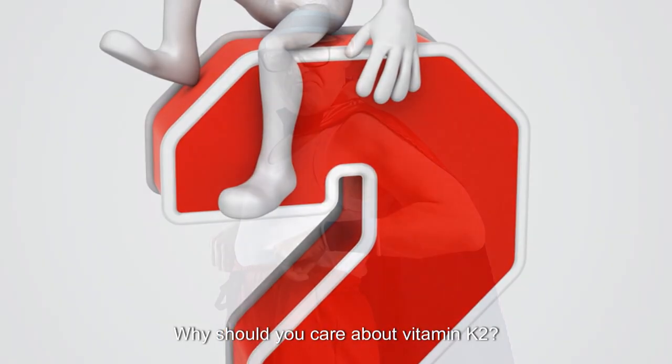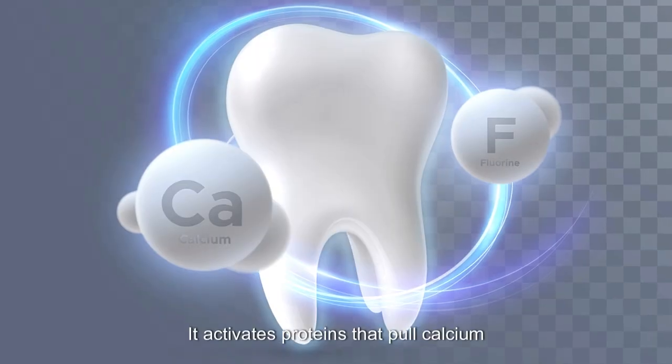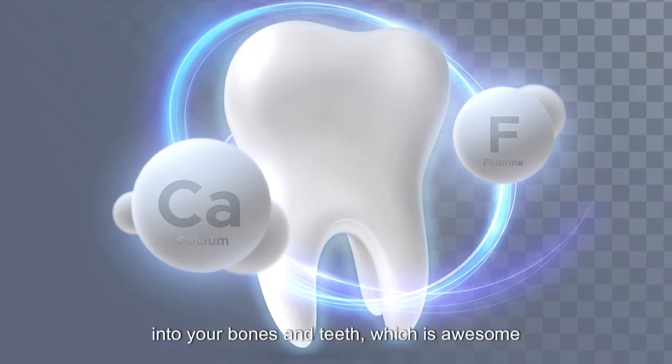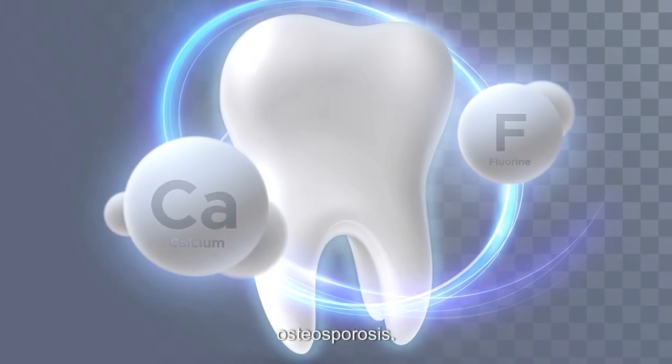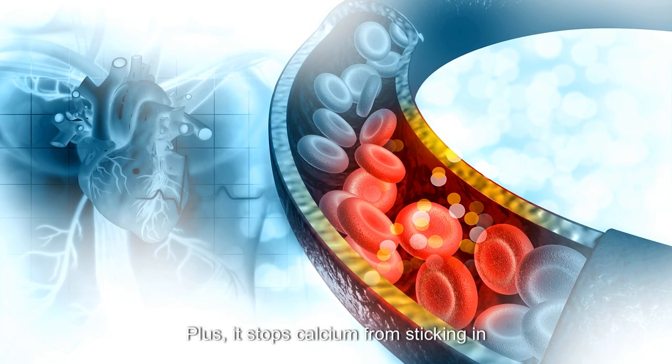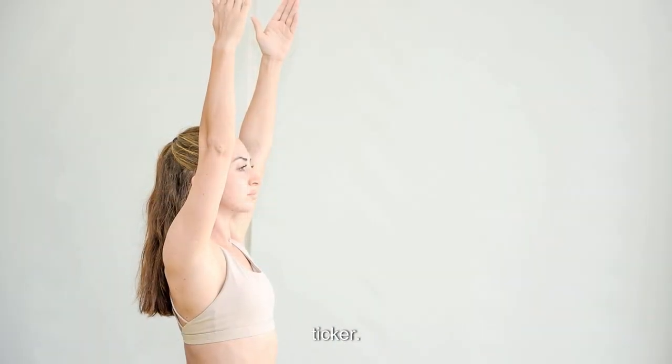Why should you care about Vitamin K2? Well, it's like a superhero for your body. It activates proteins that pull calcium into your bones and teeth, which is awesome for keeping them strong and preventing osteoporosis. Plus, it stops calcium from sticking in your arteries, which can lower your risk of heart disease. It's a win-win for your skeleton and your ticker.